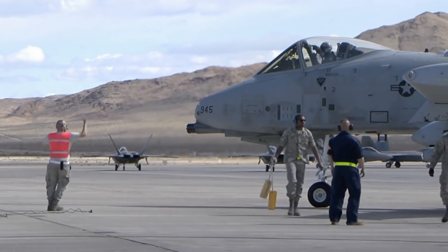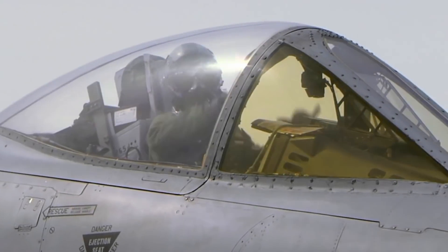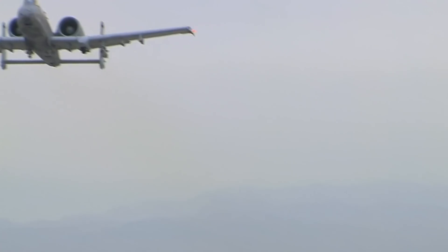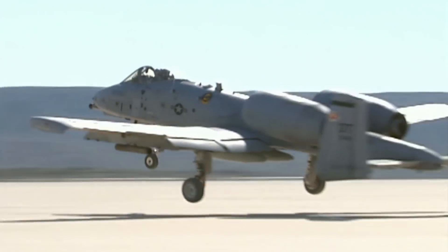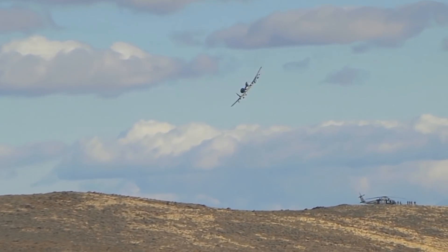After the past two decades of combat operations, everybody already knows the A-10 can bring the pain to ground targets like few aircraft ever could in history. But the legendary Warthog's tight turn radius and powerful gun can actually make it a force to be reckoned with in a dogfight too.